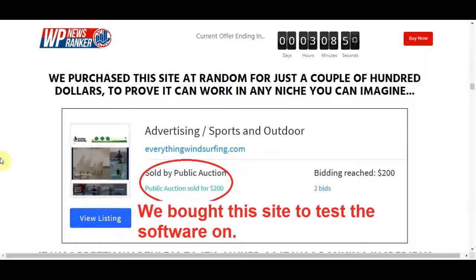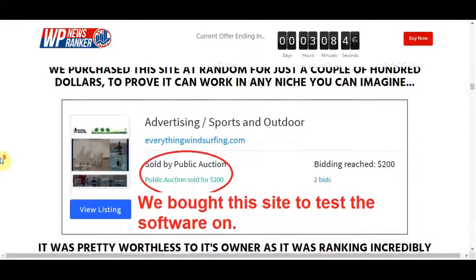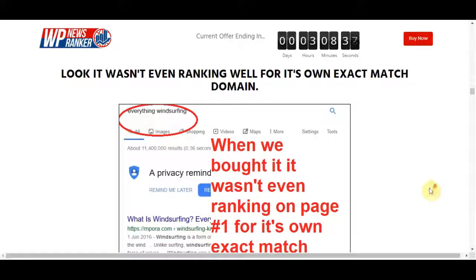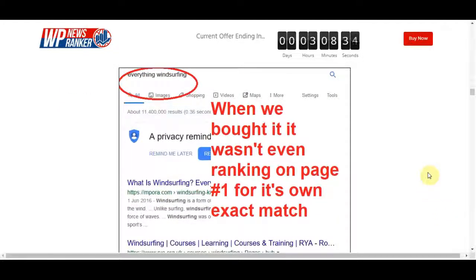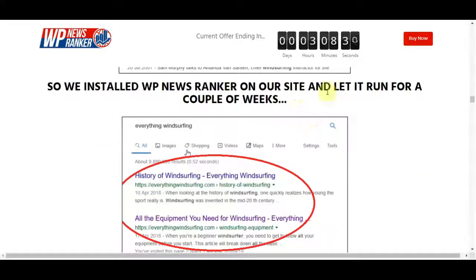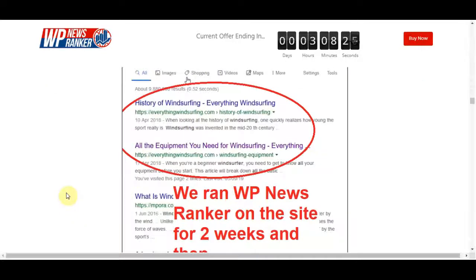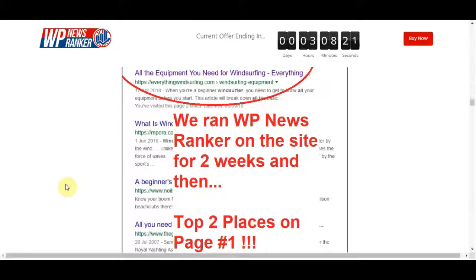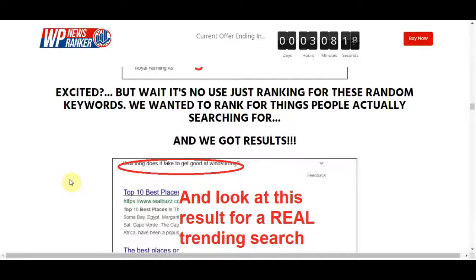It works by scanning trending news sites like BuzzFeed and CNN for the latest news related to any keyword you choose. It then spins these stories into 100% original new content, complete with original images. We all know that Google massively rewards regular original content, and that's exactly what WP News Ranker gives you — original content on trending news stories.